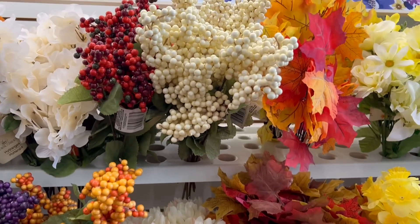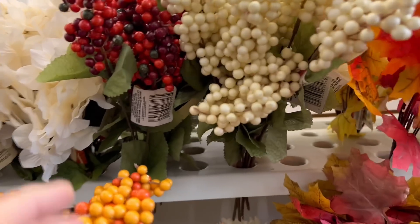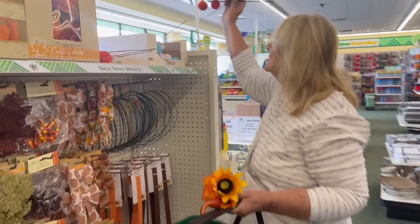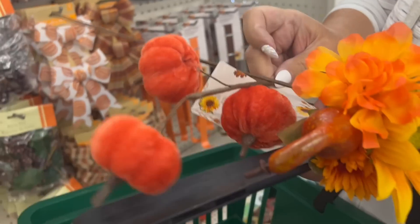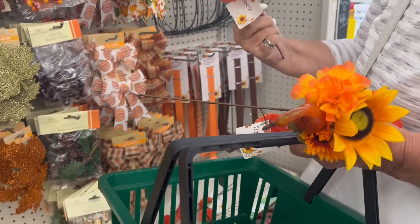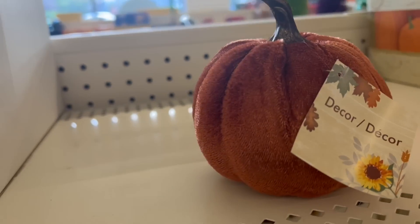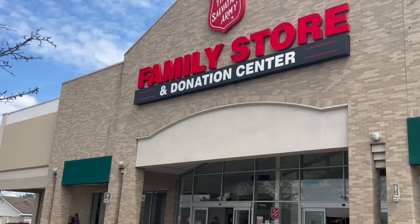I like these berries — I actually like both colors, one for fall, one for Christmas. Oh look at this — they're felt! Dollar store — who would know? And they have white ones too! Then surprisingly, I came across these — these look like they're velvet. They're not bad at all, and they even have them in green.